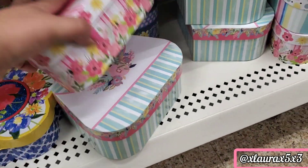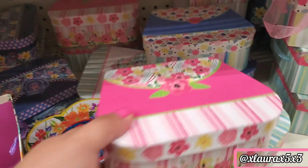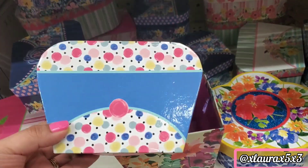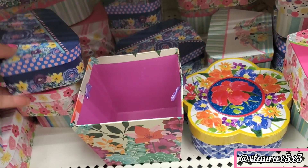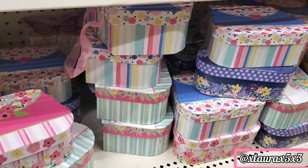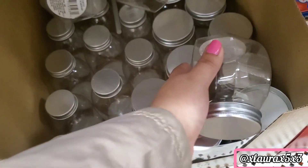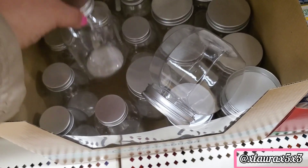I found some cute boxes that come in different colors, patterns, and shapes. These are also new in this store — they were not here the last time I came. They have these in different sizes.